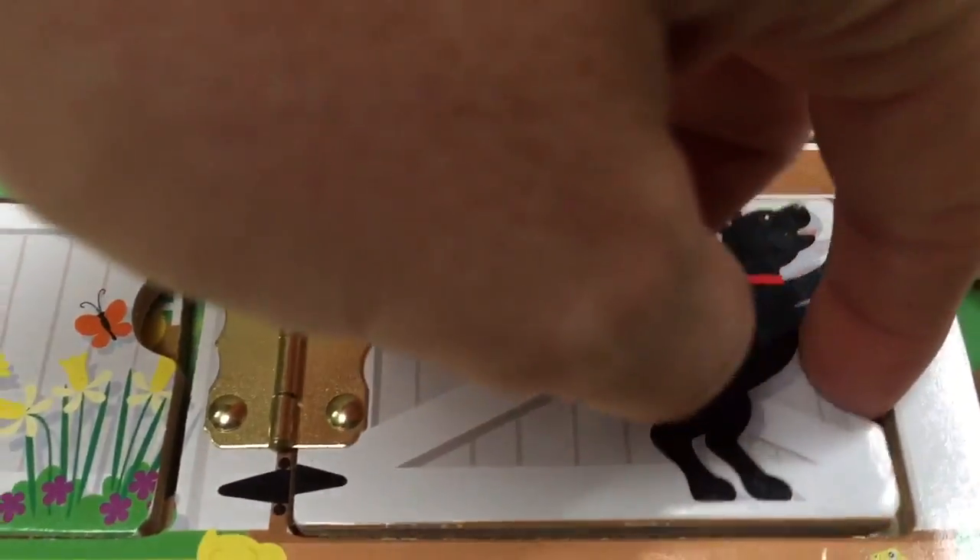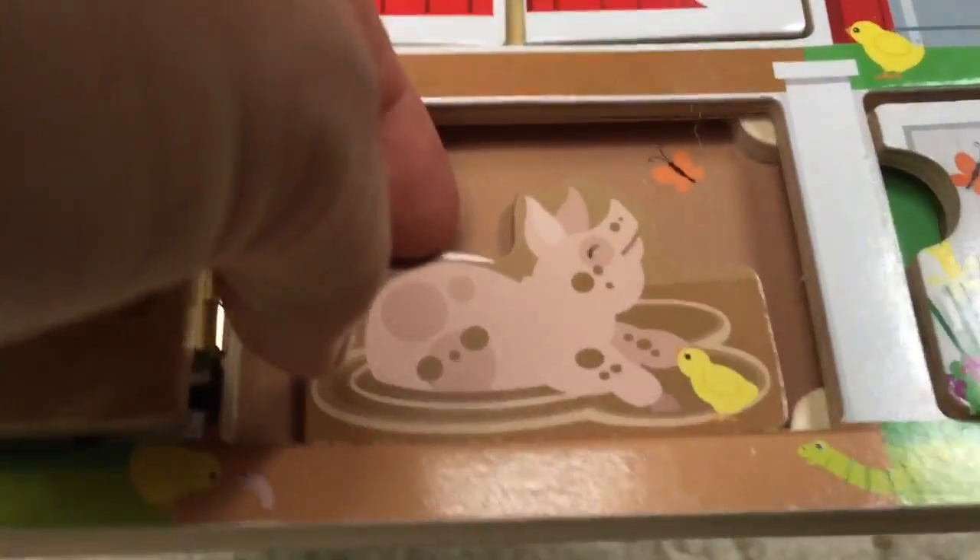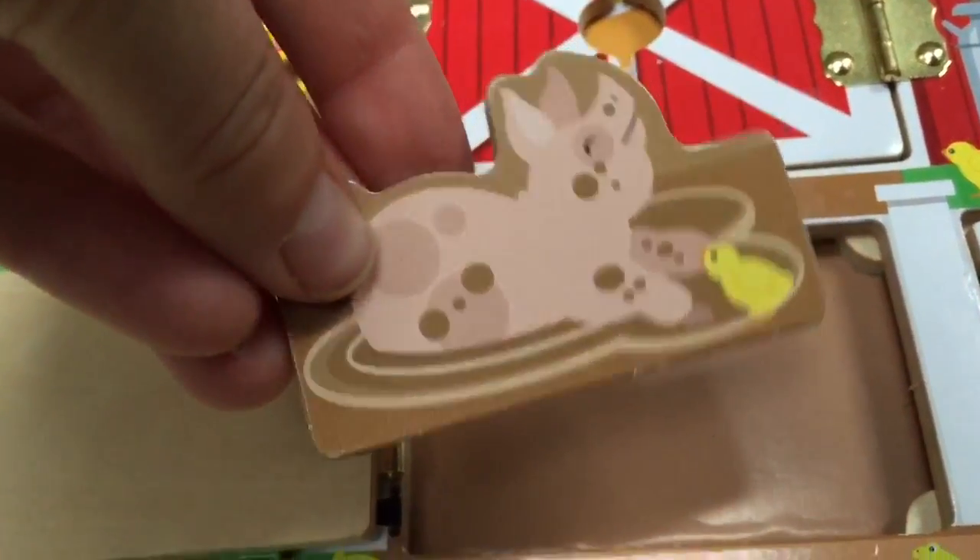The black doggy is scratching at this door. It's a big muddy pink pig. What does the pig say?